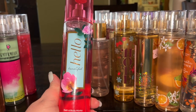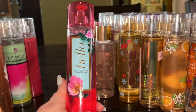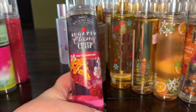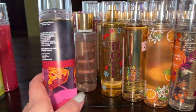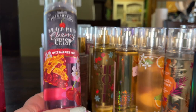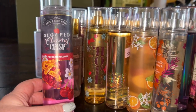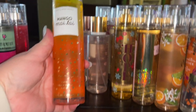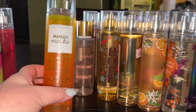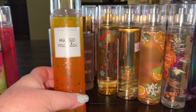Hello Beautiful is a classic Bath & Body Works — a nice floral, slightly fruity with pink florals like peony and orchid. Sugar Cherry Crisp is a gorgeous one — a very delicious gourmand cherry pie fragrance, and I wish they'd bring it back. I've put a serious dent in it because I love it so much. Mango Mai Thai in its fun packaging is a really nice mango fragrance, perfect for summer.